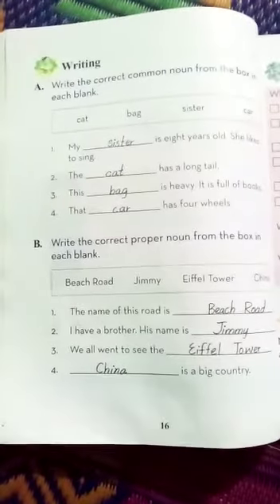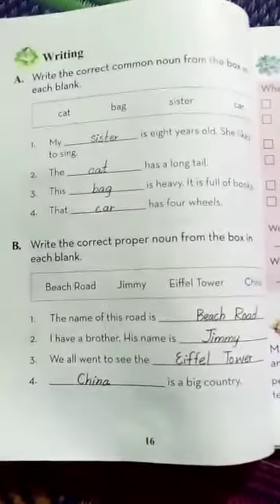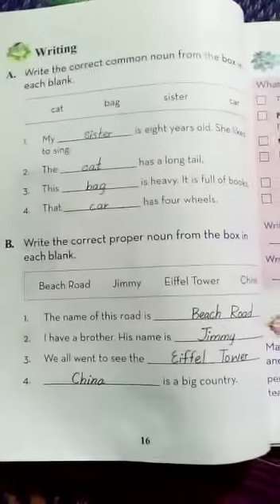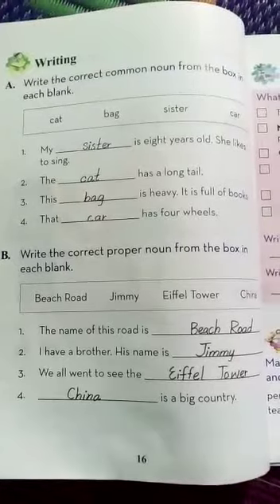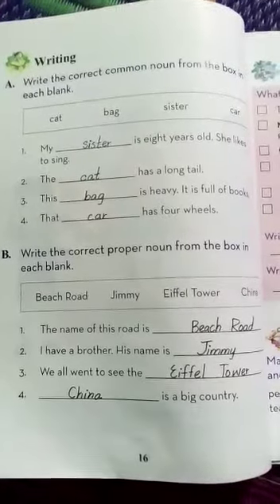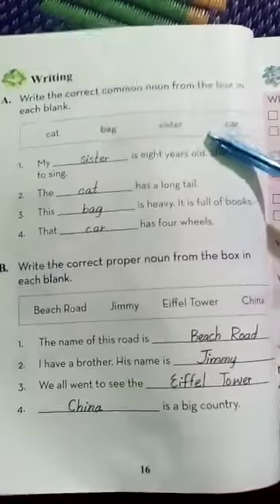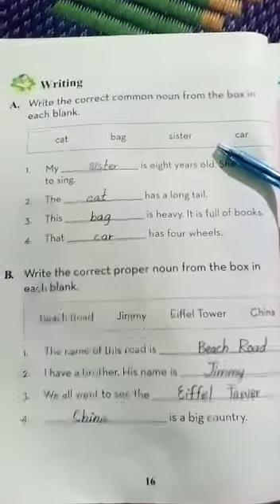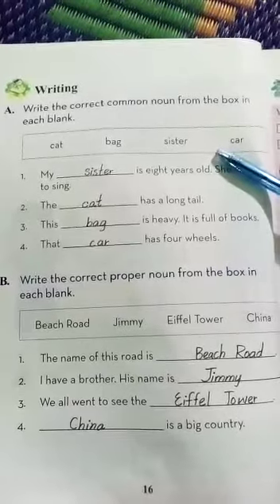My dear class, it's page number 16. It's a writing activity and Part A is: Write the correct common noun from the box in each blank. In this box, the words given are cat, bag, sister, and car.